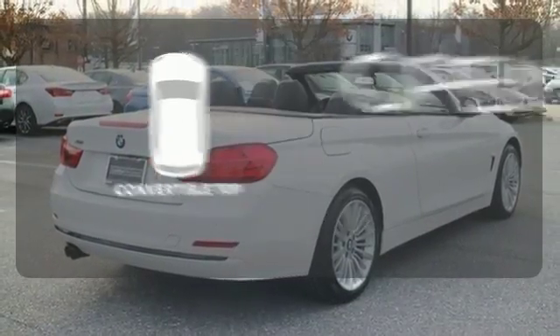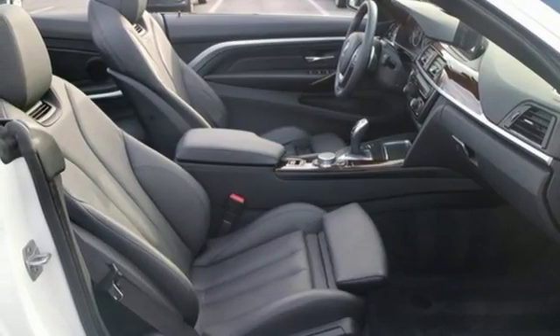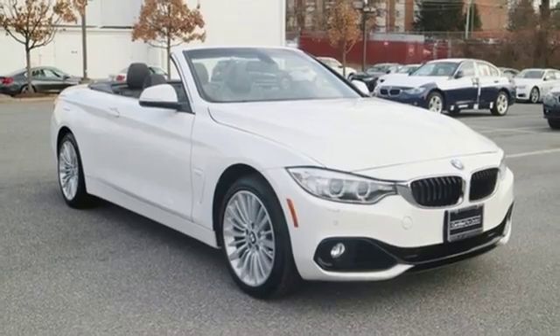The feel of the open road takes on a new meaning with the convertible top. It's nice to have a little muscle on your side. Have it every day with this 4 Series.